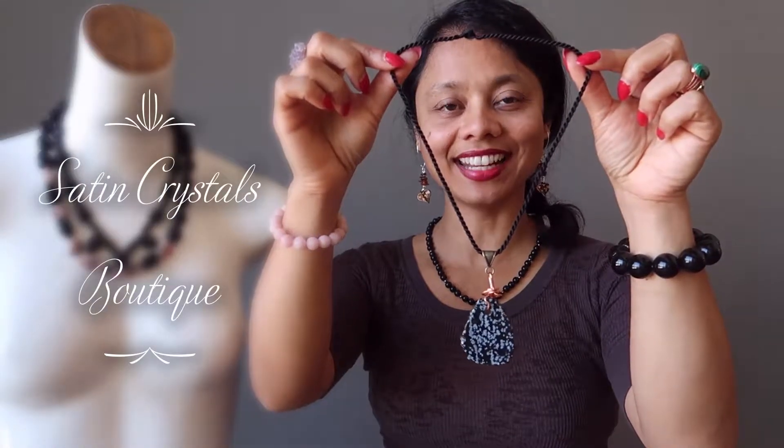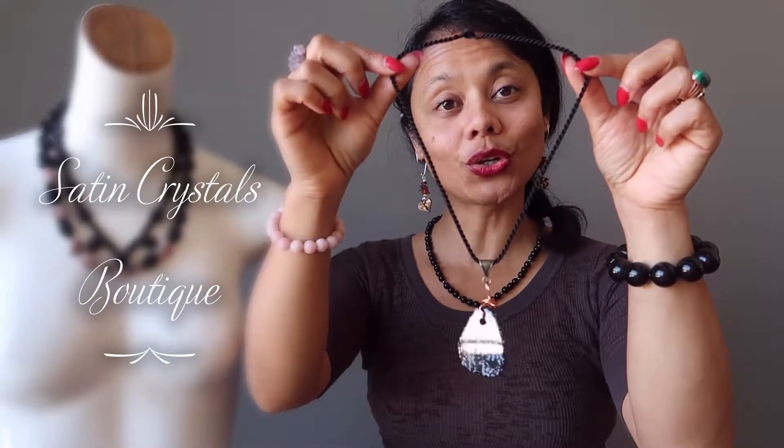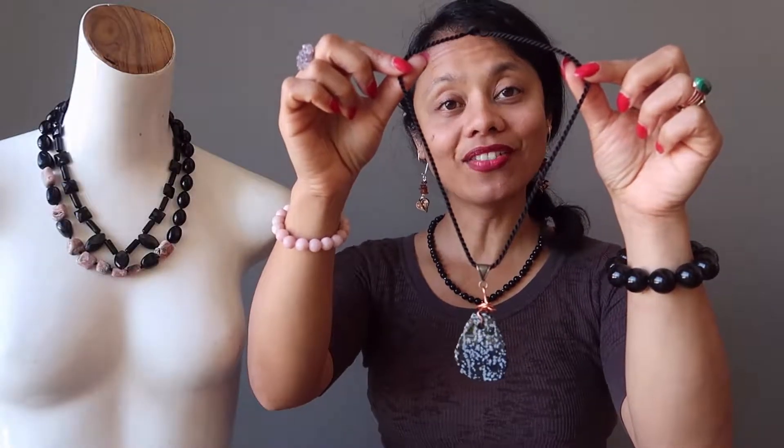Hi, my name is Sheila Satin and I'm the jewelry designer here at the Satin Crystals Boutique. Today I want to show you three of our latest one-of-a-kind obsidian necklaces now in the shop.